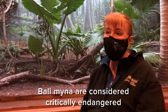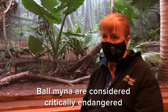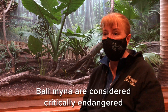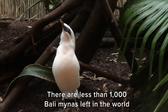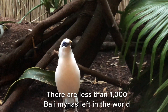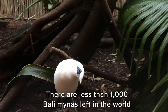Bali Mynas are a critically endangered species. They've been impacted like many species by habitat loss, but they've also been very largely impacted by the illegal wildlife trade. Bali Mynas are captured to be used as cage birds, pet birds, and in singing competitions. In some parts of the world, having a bird in a cage in your home is a status symbol — the rarer the bird, the higher the status, and the better the singing of the bird, the higher the status. This places Bali Mynas in significant danger.